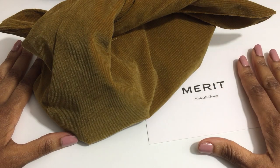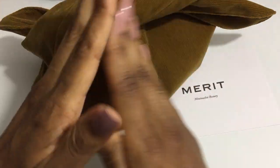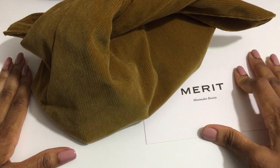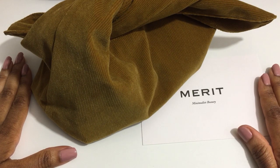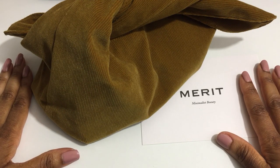Hi, welcome to my channel, Charbonique Renee. I'm Renee and I'm so excited that you're here. We're celebrating 500 subscribers! I appreciate you so much. I'm also marking a special occasion with my first PR video from Merit Beauty.